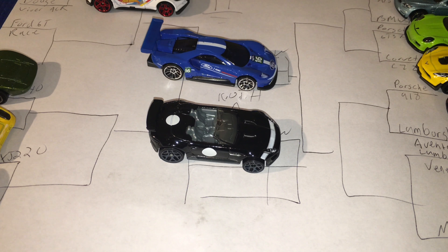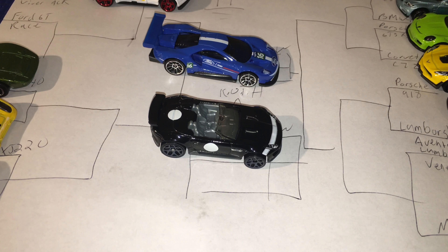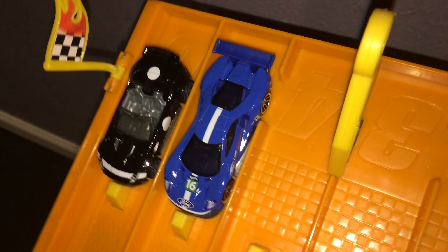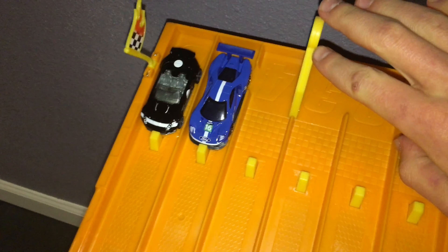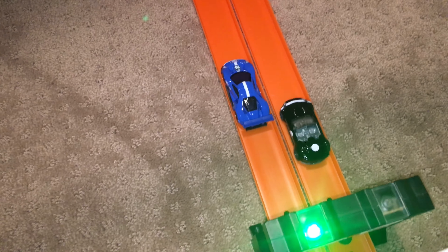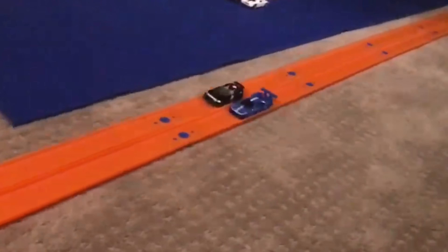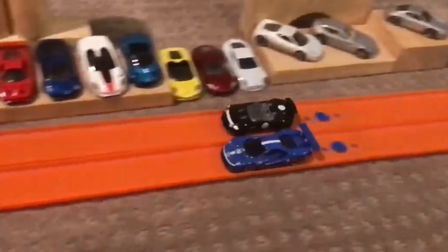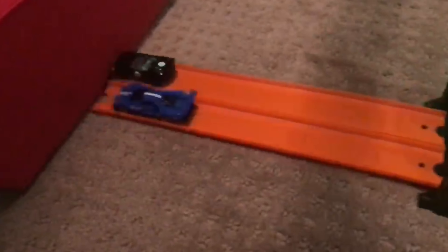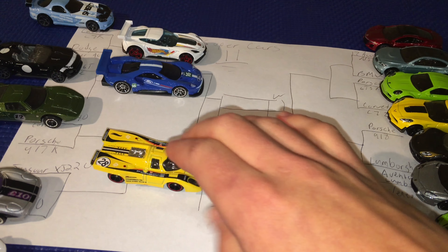Our next matchup has the brand new Ford GT Race taking on a seasoned competitor in the Jaguar F-Type. The winner takes on the Corvette C7R — Ford versus Jaguar, America versus Britain. In three, two, one — Jaguar got the early jump, it's neck and neck down the straight. Oh my goodness, did the Ford GT Race get it at the very end? Yes it did — the Ford robs the Jaguar of a win!